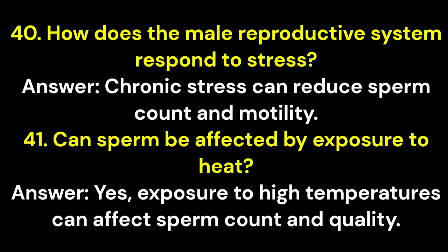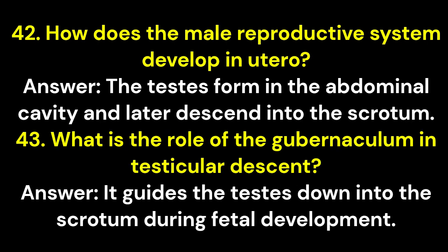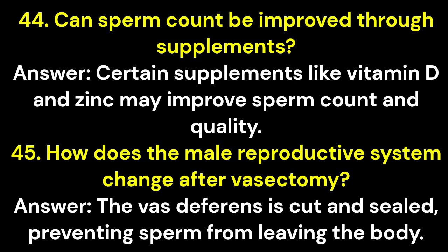Question 40: How does the male reproductive system respond to stress? Answer: Chronic stress can reduce sperm count and motility. Question 41: Can sperm be affected by exposure to heat? Answer: Yes, exposure to high temperatures can affect sperm count and quality. Question 42: How does the male reproductive system develop in utero? Answer: The testes form in the abdominal cavity and later descend into the scrotum. Question 43: What is the role of the gubernaculum in testicular descent? Answer: It guides the testes down into the scrotum during fetal development. Question 44: Can sperm count be improved through supplements? Answer: Certain supplements like vitamin D and zinc may improve sperm count and quality. Question 45: How does the male reproductive system change after vasectomy? Answer: The vas deferens is cut and sealed, preventing sperm from leaving the body.